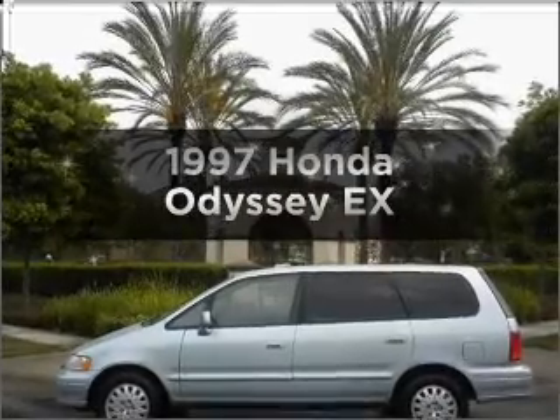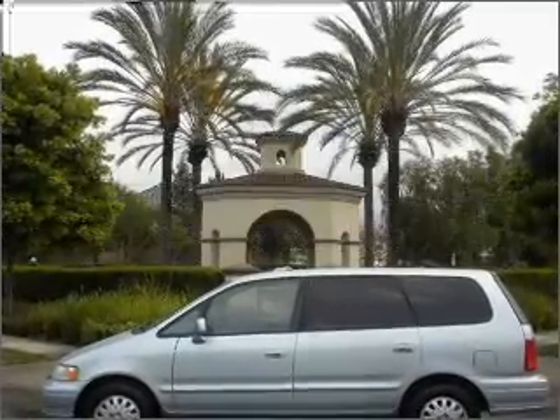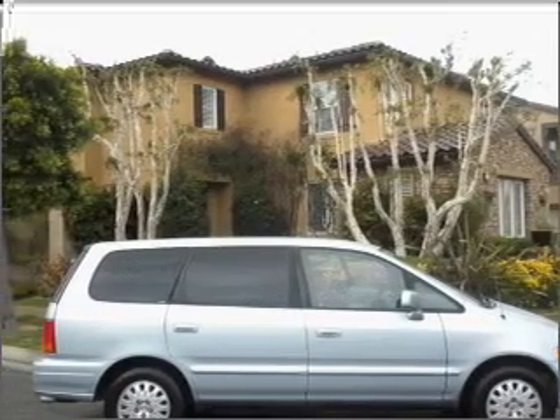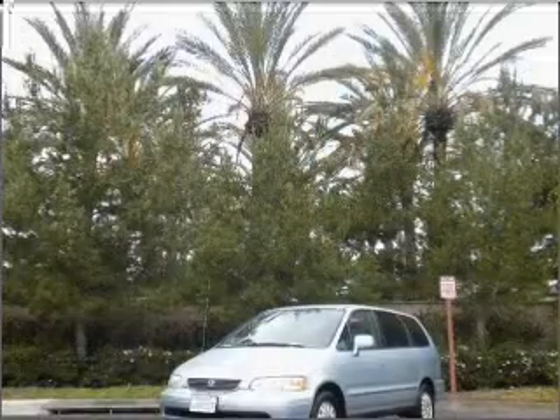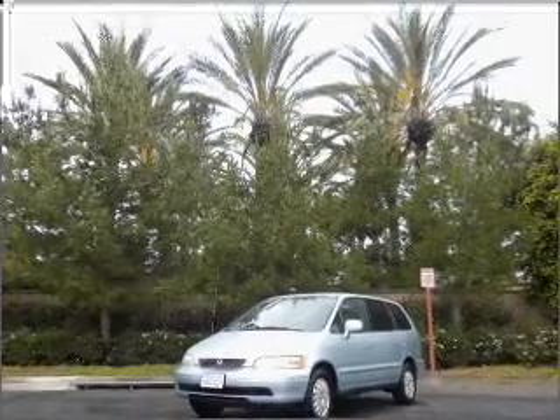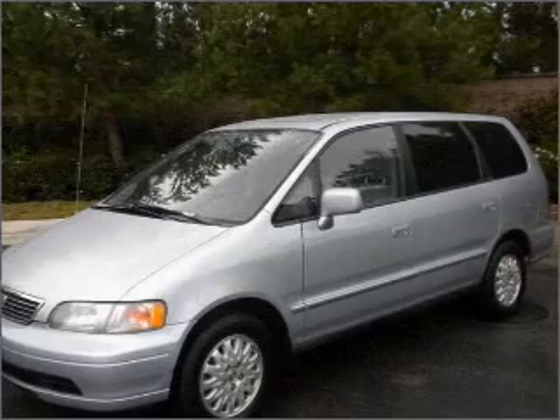Travel the roads in style and comfort in this great vehicle. With an efficient four-cylinder engine that responds smoothly to its automatic transmission, premium wheels lend a distinctive appearance. You will appreciate the safety feature of anti-lock brakes. Let the outside in with a built-in sunroof.